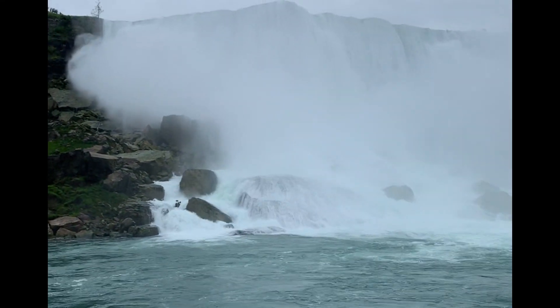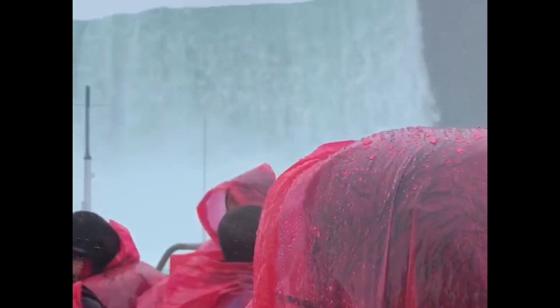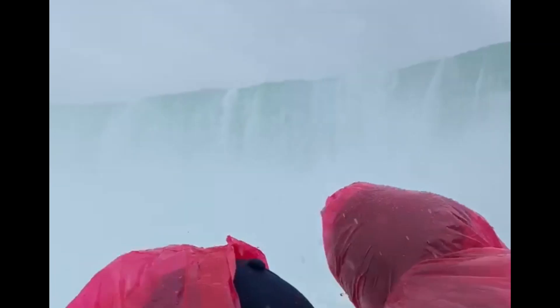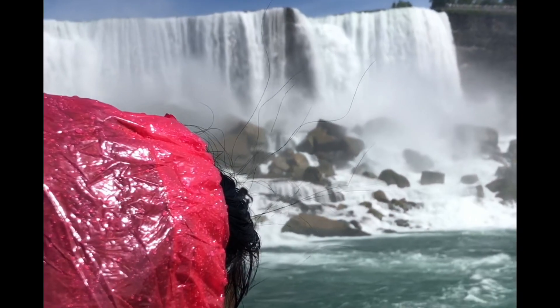In Canada, it is located around 121 km from Niagara Falls. This is American Falls.